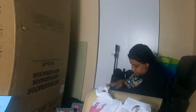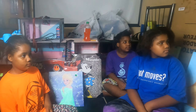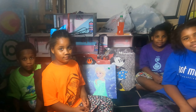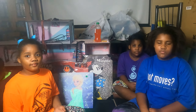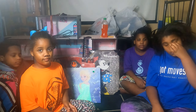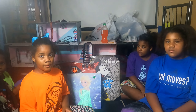We got the girls some surprises today — and the boy too. It's a surprise day. We're gonna show exactly what we got them. Let's go from littlest to biggest.